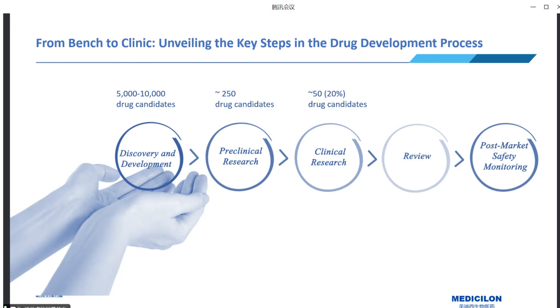For those candidates, approximately 20 percent — around 50 candidates — make it to the next stage, which is the clinical phases. Making it to market approval is an extraordinary achievement, considering that typically only one out of five thousand drugs successfully progresses to approval.